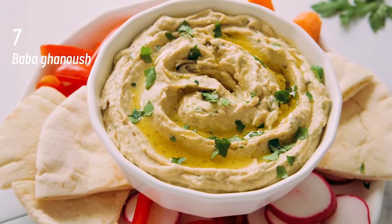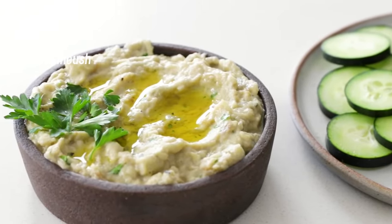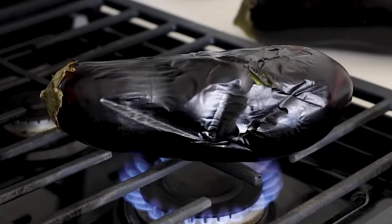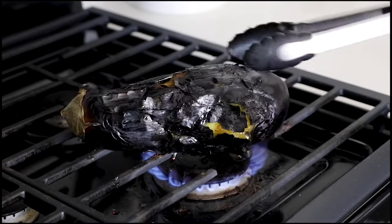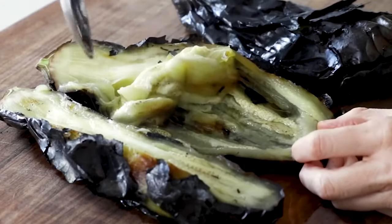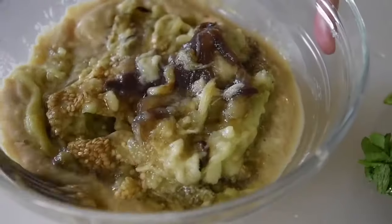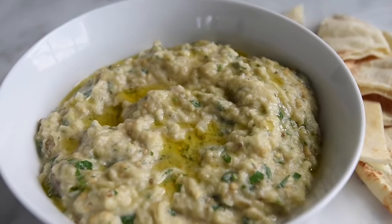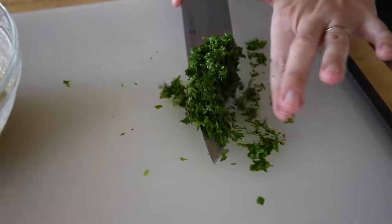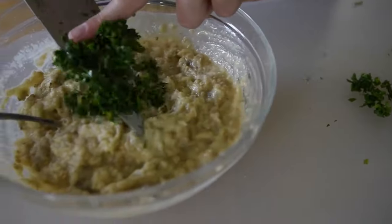At number 7, Baba Ganoush. A typical Middle Eastern starter, baba ganoush acts as the perfect dip for pita bread. To prepare this dish, eggplants are baked or broiled in an open flame until they turn soft and mushy. Their skin is then removed and mashed to form the base for the dish. The mashed eggplant is then seasoned with salt, red chili, olive oil and lemon juice. The smoky flavors give it an outstanding taste.